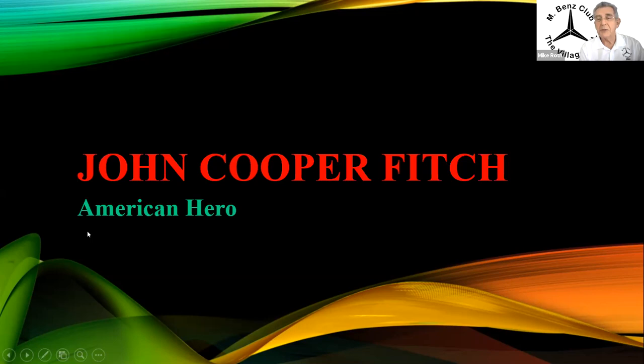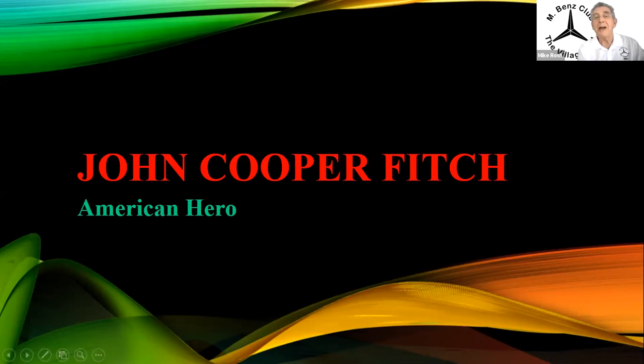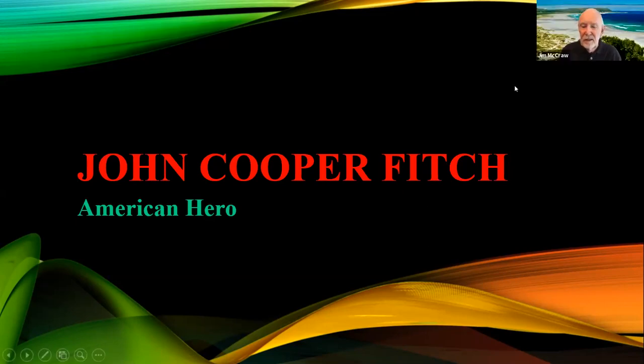I've got the PowerPoint deck — just give me a thumbs up every time you want to advance. Gentlemen, I'm going to tell you some stories about John Cooper Fitch, whom I was lucky enough to hang out with for about the last 15 years of his long life.